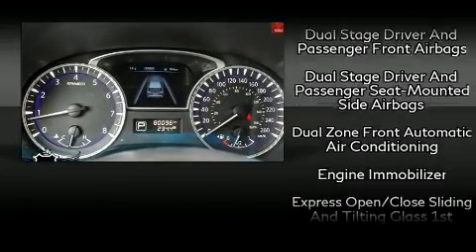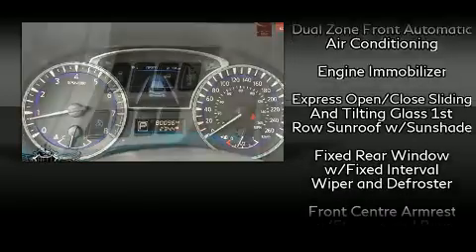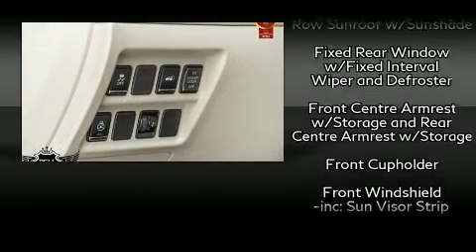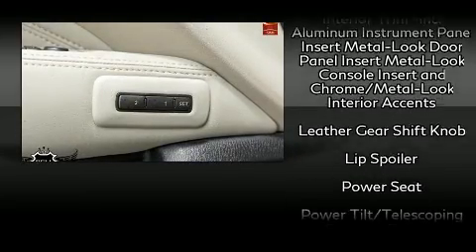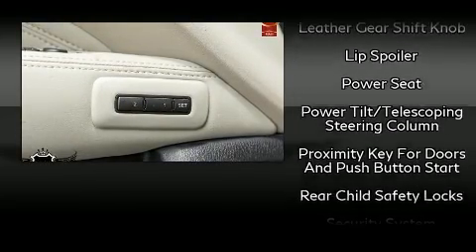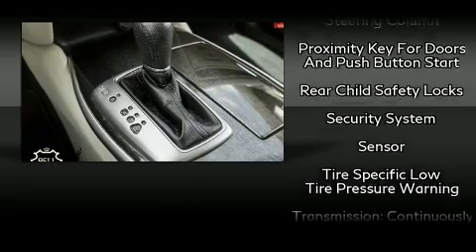Infiniti also prioritized safety and security with features such as head curtain airbags, front and side impact airbags, traction control, brake assist, ignition disabling, and four-wheel disc brakes with ABS.